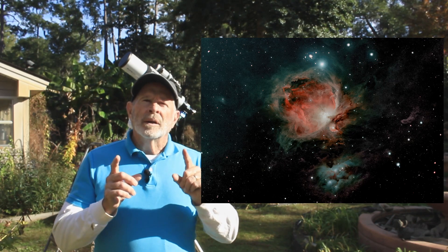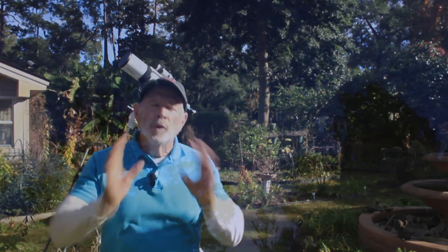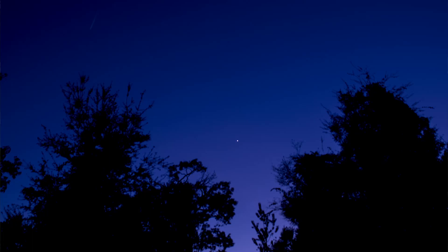I also like to shoot planetary objects and solar system objects including the planets of Venus, which is now shining brilliantly out in the southwestern sky. If you go outside in the evening, you can't miss it unless there's clouds. It looks like a beacon high in the southwestern sky.